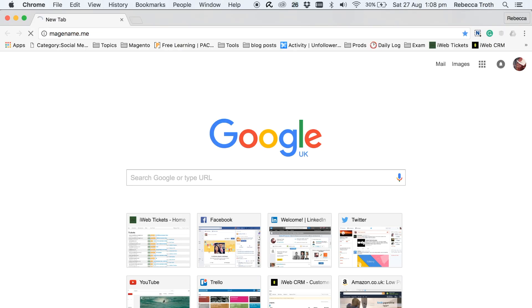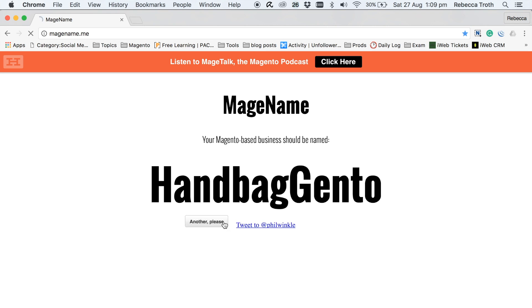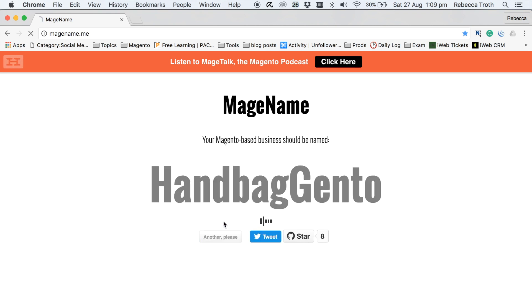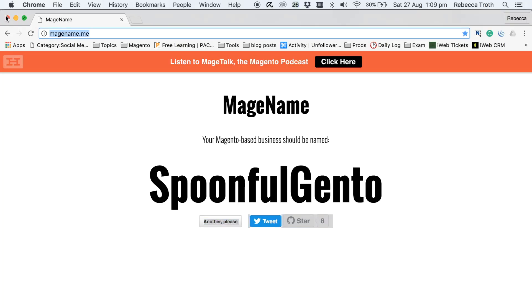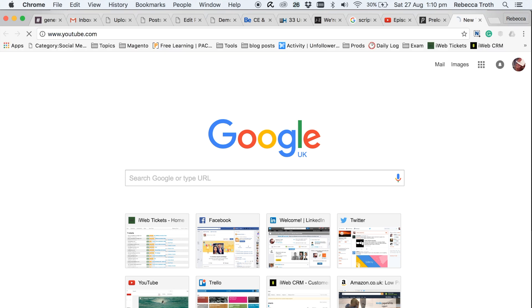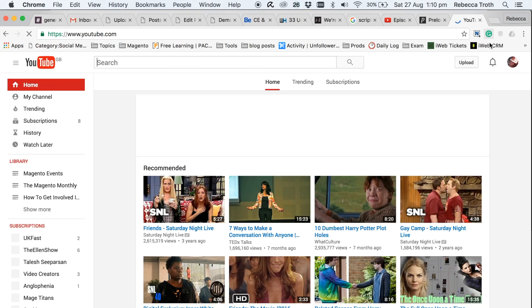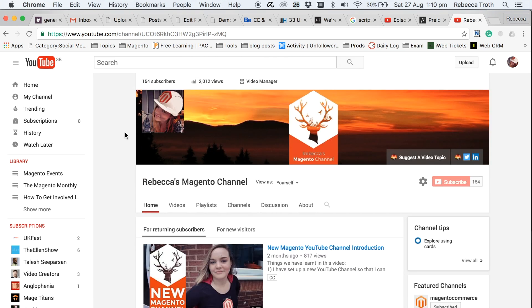Business name — what am I gonna call my store? What do I like? I like stags. I've already got a stag logo that I use, so I could just use that logo. So there we go, half the job's done. I've got a logo. I'm just gonna use the same one as it's on my Magento YouTube channel. Pretty lazy way, but I've got my logo.